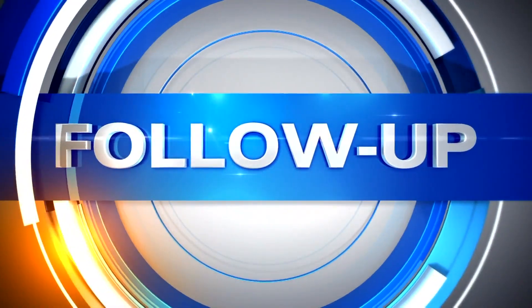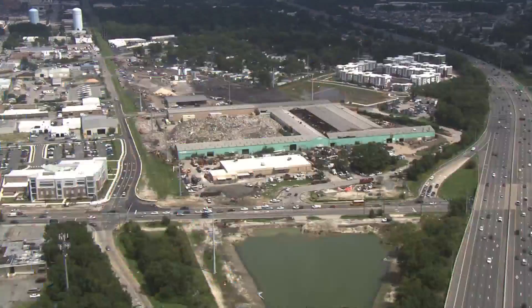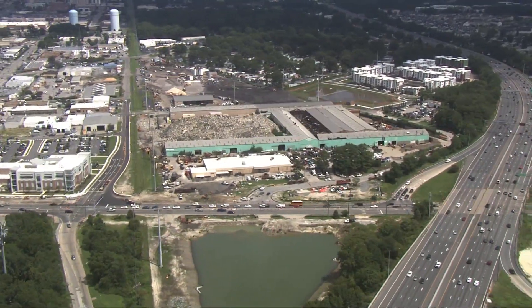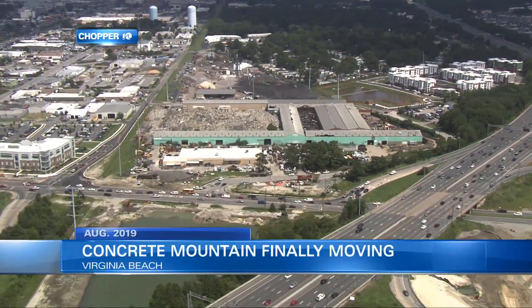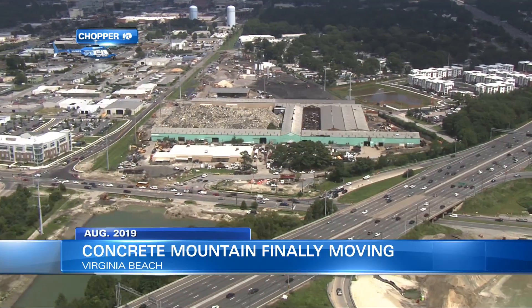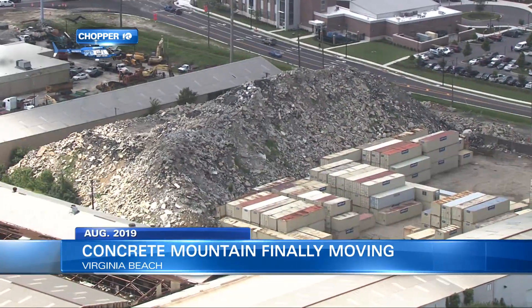For almost three years, WAVY TV 10 has been reporting on a concrete mountain near the Wichduck Road exit off 264. The city of Virginia Beach took the business owner to court to force him to move the pile of rubble. Our Andy Fox has a 10 on Your Side success story about where all that material is going.